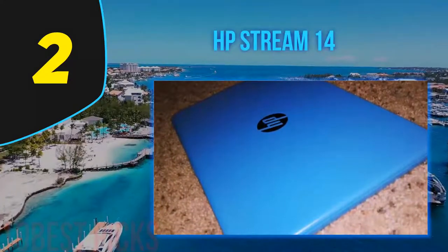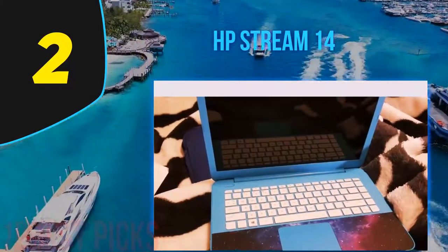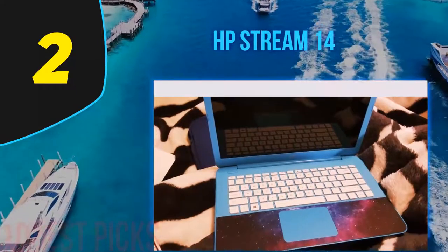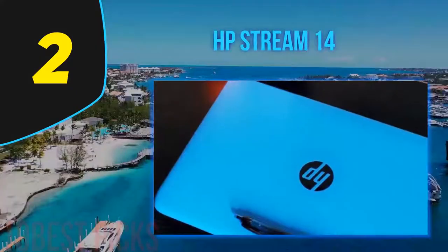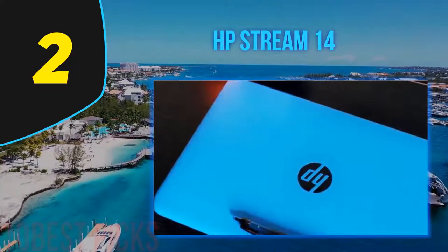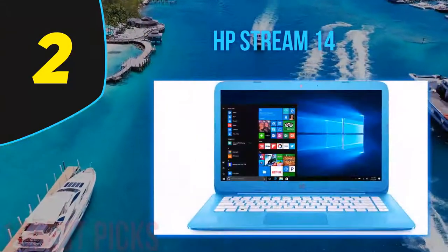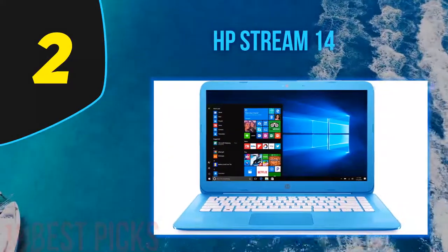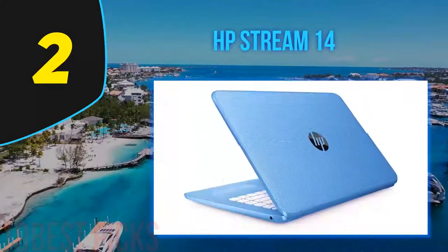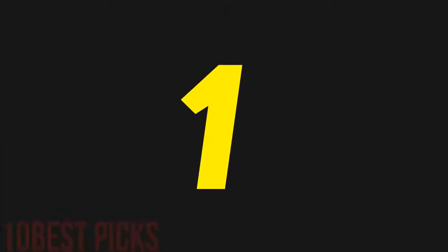However, one can effortlessly run MS Office and other average programs. This model is available in aqua blue, which we find quite attractive. It has been improved drastically compared to previous models, and we believe this is the best laptop on the list under 250 dollars. The Stream handles multitasking and relatively demanding applications well. The only downside is its limited storage space, though you can always use a memory card for extra space. The keyboard is responsive with good feedback, and we highly recommend it for writers or students who need to write a lot.